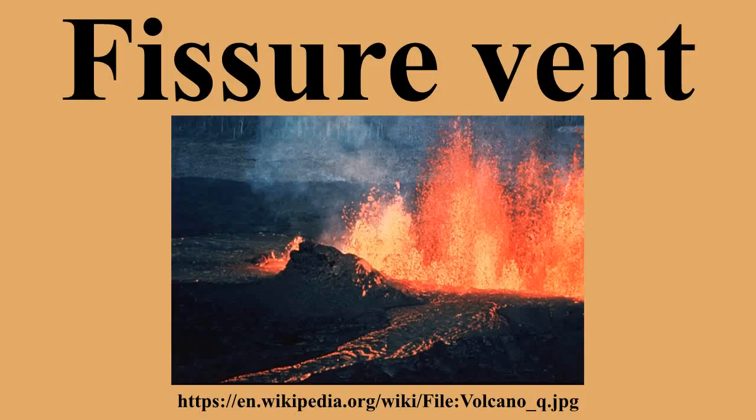Fissure vents can cause large flood basalts which run first in lava channels and later in lava tubes. After some time the eruption builds up spatter and ash cones, and may concentrate on one or some of them.